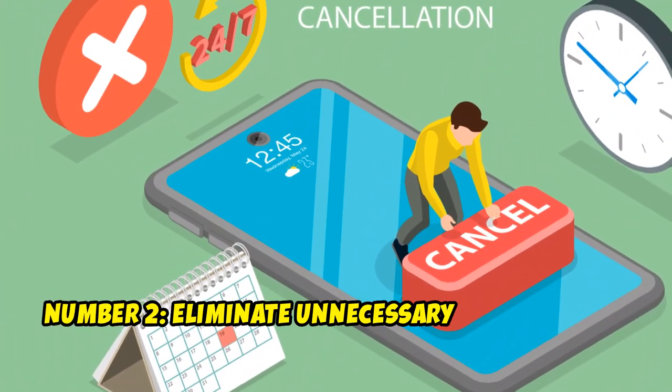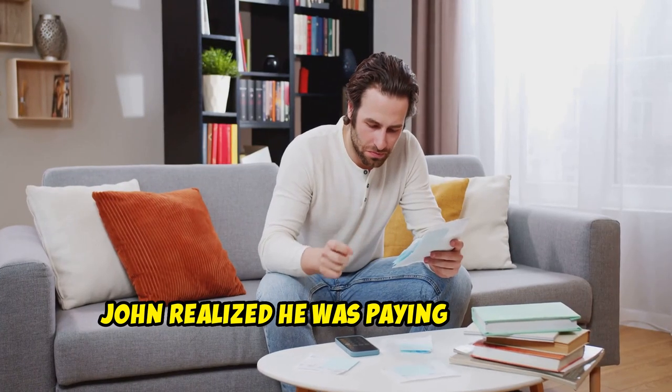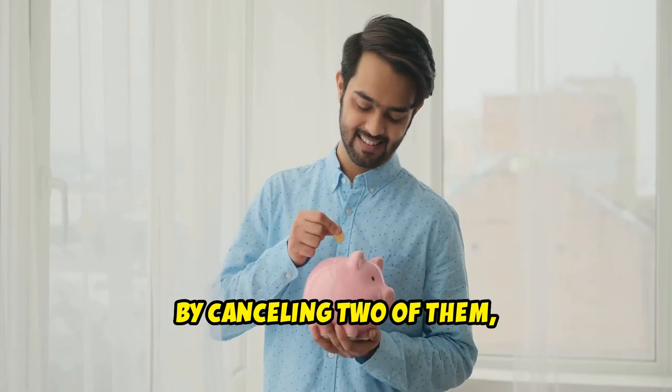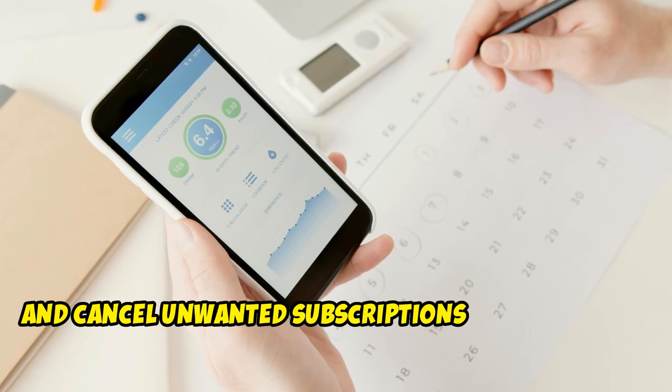Number 2: Eliminate Unnecessary Subscriptions. Subscription services can quietly drain your bank account. John realized he was paying for three streaming services he rarely used. By canceling two of them, he saved $40 a month. Use apps like Truebill to help identify and cancel unwanted subscriptions automatically.